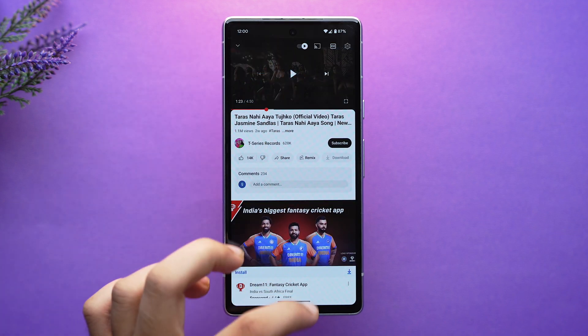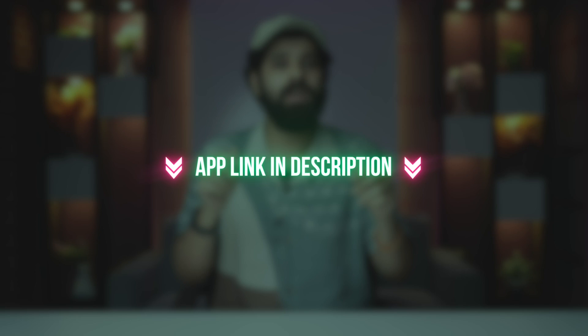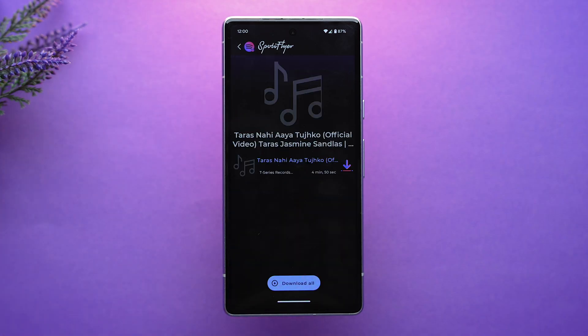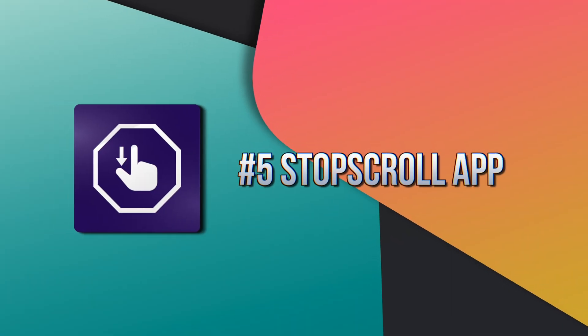Open the Spotty Flyer app — note that it's not available on the Play Store, so you have to sideload it, but the link will be provided in the description. Once you've opened the app, paste the link and tap on download. Your download will begin and you can then easily use the music offline.